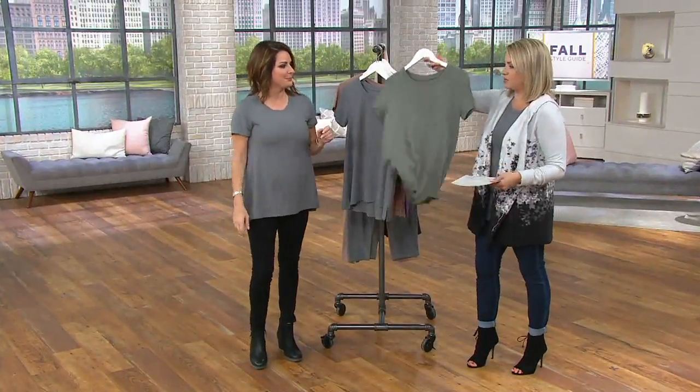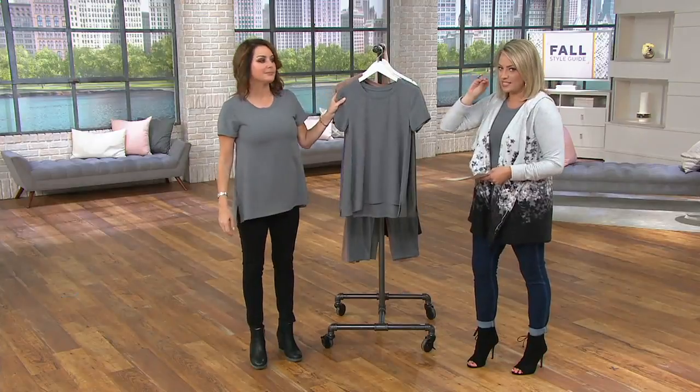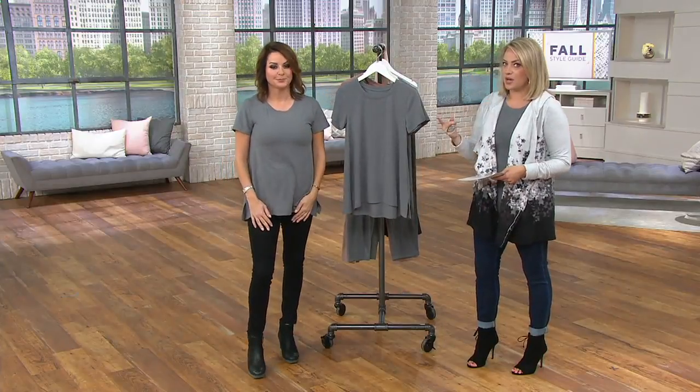I should have known, because when Ann was wearing it, we were talking about the pant. Four colors. This is that same brushed knit that we were talking about with the pant.